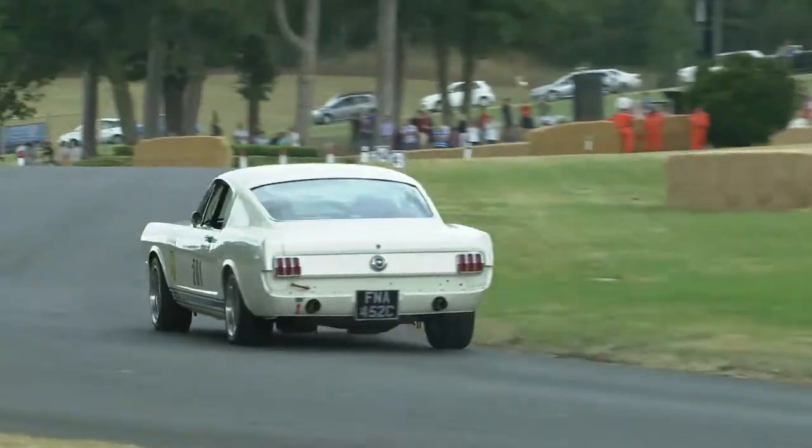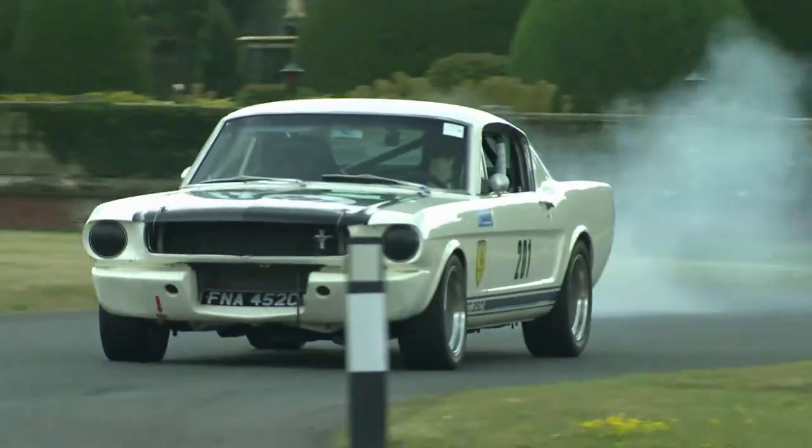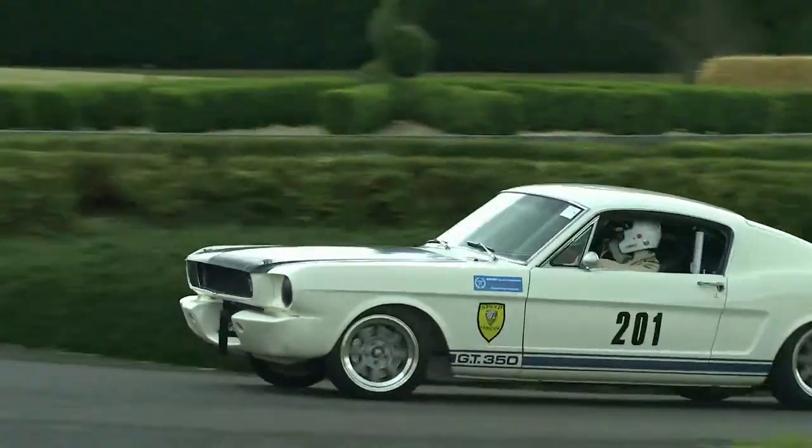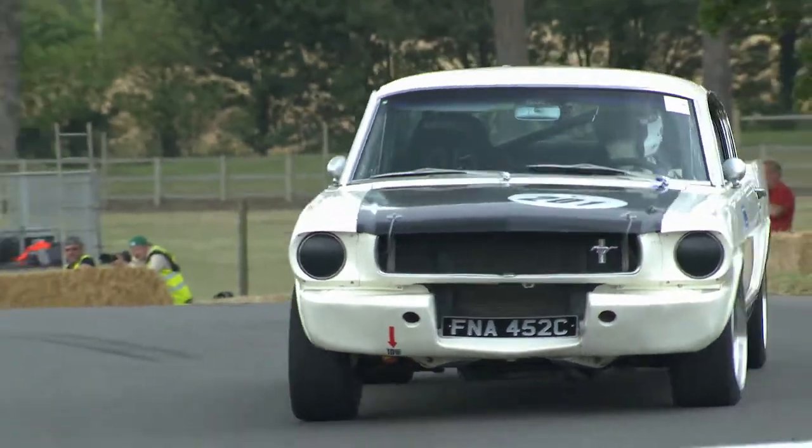Tim Bowles 9th in the class at the moment. The screen flicked over — we've got a Mustang locking up.